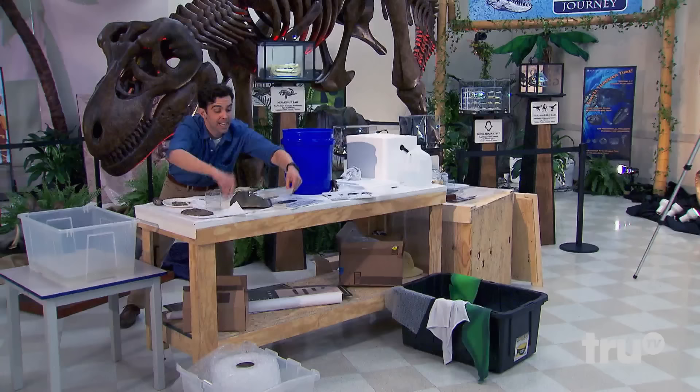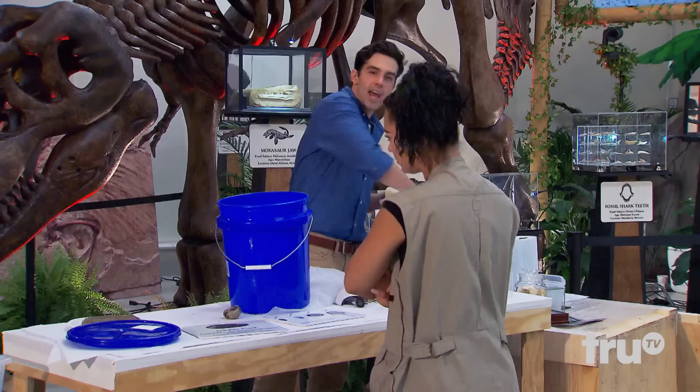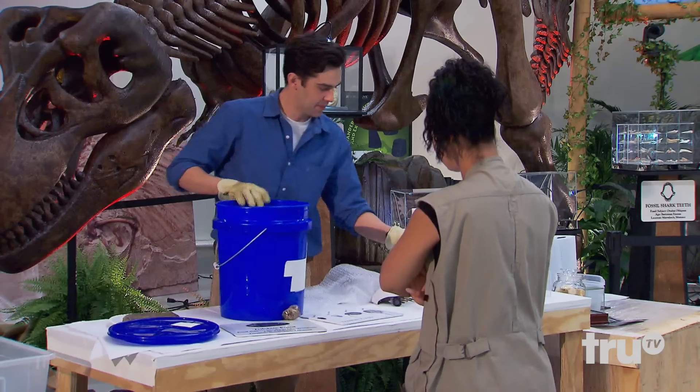Oh my gosh! What the hell just happened? I think it expanded from the ice — it touched the ice, don't worry about it. A few hours before Faith, Nicole also had a close encounter with our ferocious fossil.